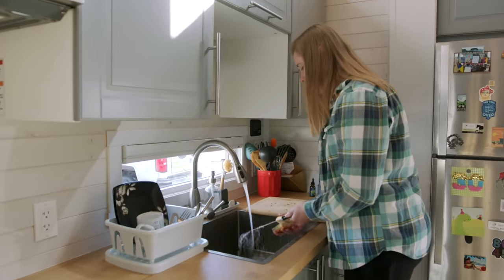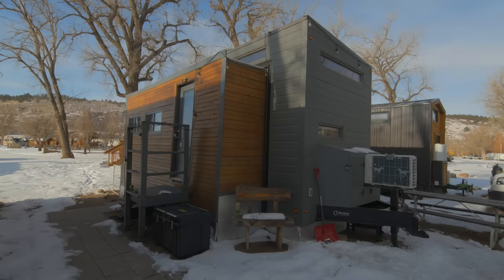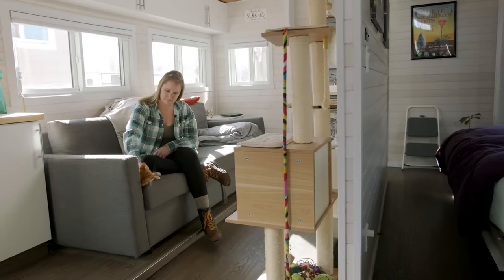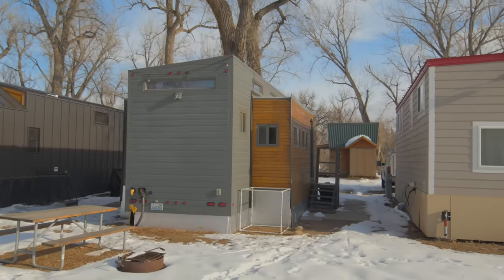Some of the biggest challenges I encountered going tiny was financing. When you ask banks for an RV loan — even if you never say the words 'tiny house' and just call it a bumper pull trailer, which is what I kept calling it — it's a really difficult process because they expect you to go to a lot and buy an already-built RV right then and there. I had to explain that this was a new build from a new company and a custom build. I also had to keep it a little under wraps that it is a tiny house. It's RVIA certified, so it's technically an RV — but four years ago tiny houses were still relatively new and banks were still trying to figure it out.